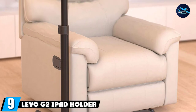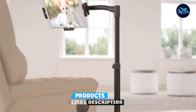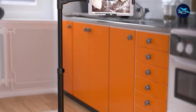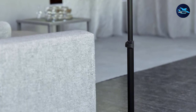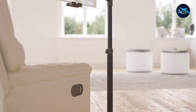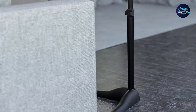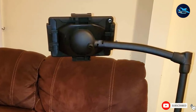Next at number nine, we have the Levo G2 iPad Holder for Bed. Levo G2 is ideal if you have recently undergone surgery on your neck or back, as such surgeries are painful and take years to heal. It is a floor stand, meaning it comes with considerable height that you can adjust to your needs. You can use it sitting or standing, and it is useful in the kitchen, living room, or study. The holder features a 4-axis swing arm, allowing you to swing, tilt, spin, or flip it. Adjustment is a breeze once you get used to it. It is priced at $80, but it is a boon for those recovering from surgery.